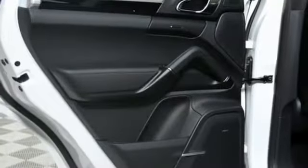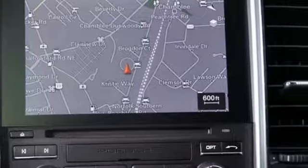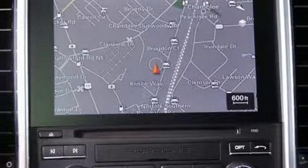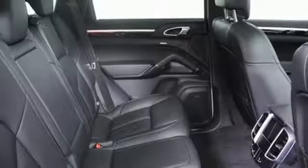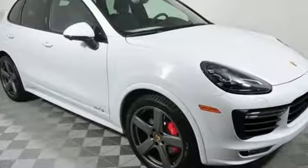The leather seats, heated windscreen washer jets, power lift tailgate, and Porsche communication management continue the tradition of looking after you. The all-wheel drive and versatility of this Cayenne will take you wherever the seeds of the new tradition are being planted.